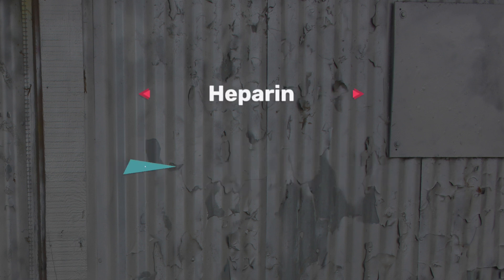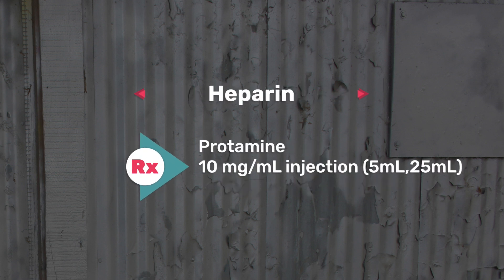Number 14 is heparin, your anticoagulant. The antidote is protamine, which is about 10 milligrams per mil injection, and can come in a 5 mil or 25 mil vial.